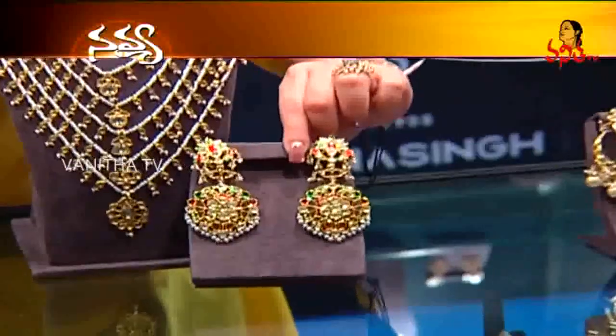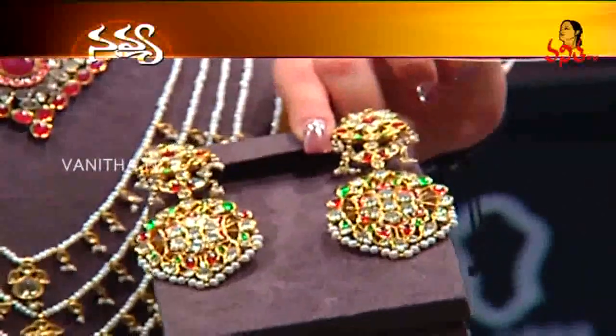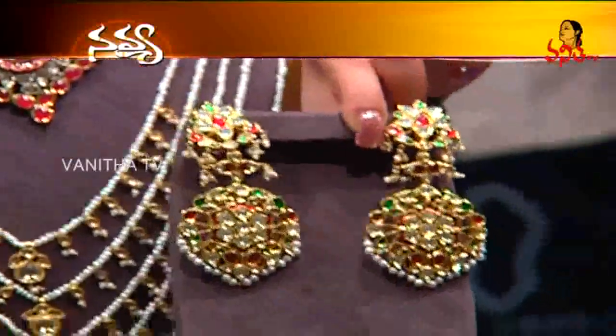The earrings of this are also very very different. It has pachi work with rubies, emeralds, polkis, as well as pearls and Basra motis.